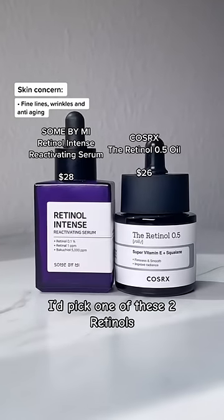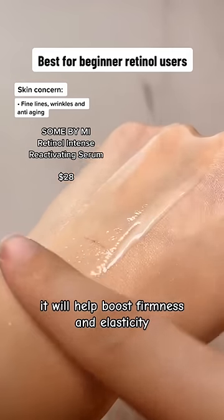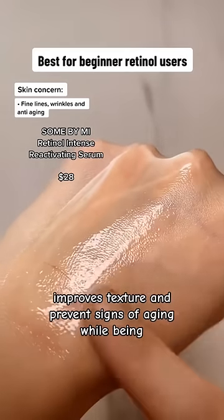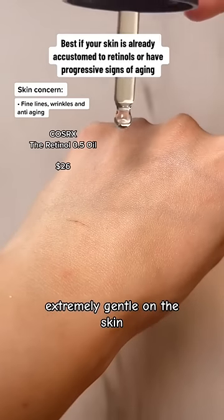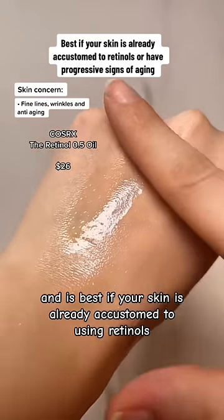If fine lines, wrinkles, or anti-aging are your concern, pick one of these two retinols. The Sun by Me serum is the perfect beginner retinol — it will help boost firmness and elasticity, improve texture, and prevent signs of aging, while being extremely gentle on the skin. The 0.5% retinol oil from COSRX uses pure retinol and is best if your skin is already accustomed to retinol.